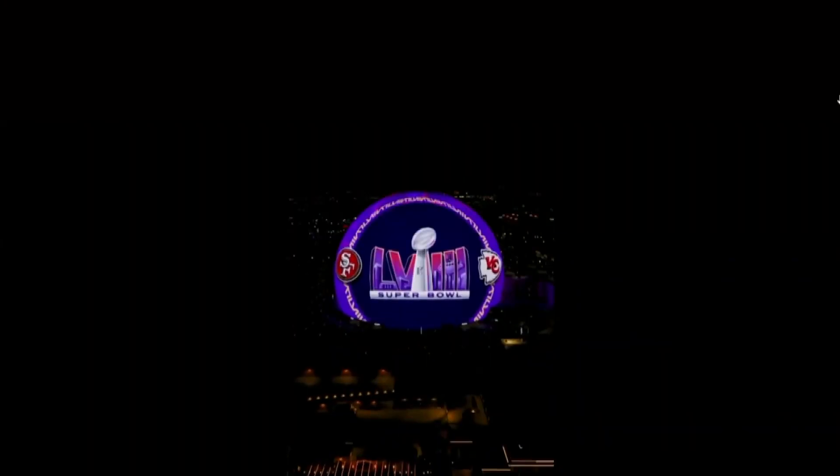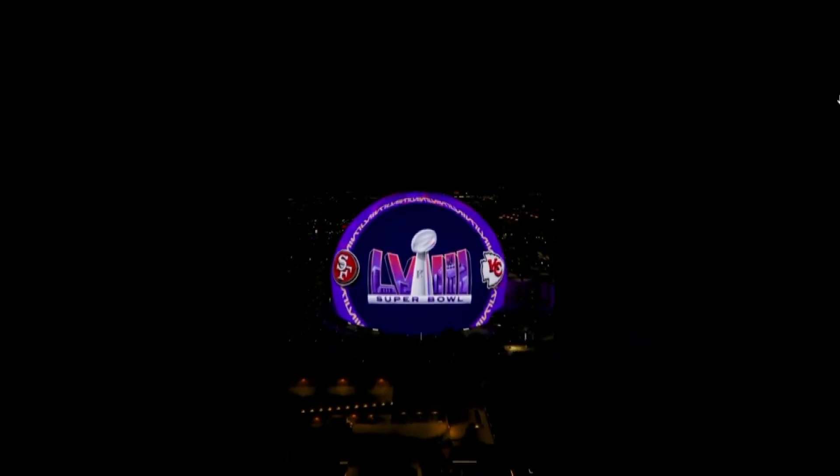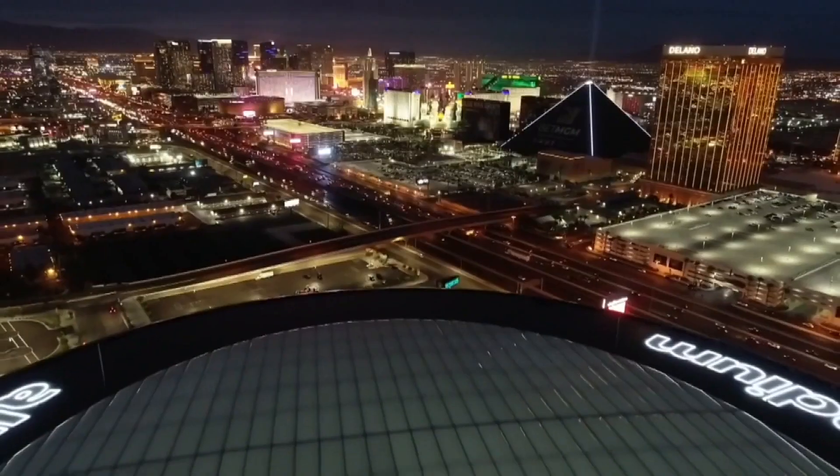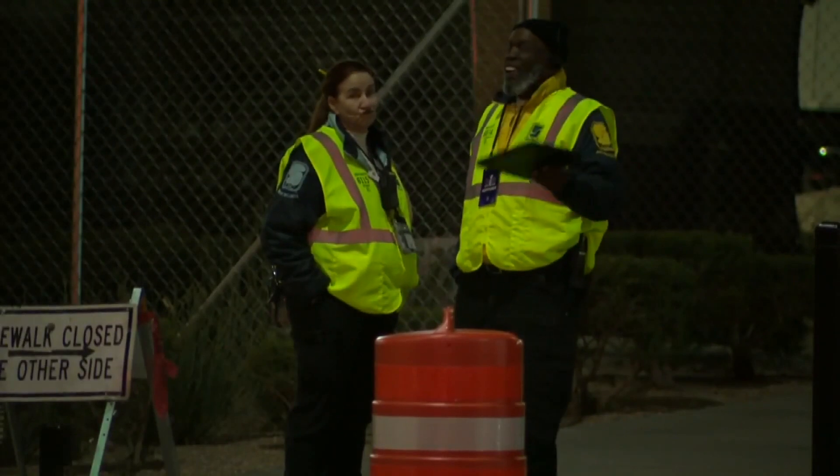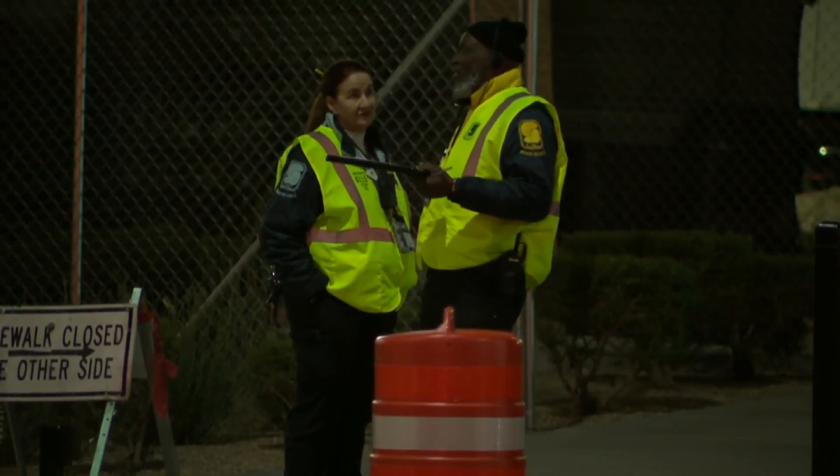At the Sphere, there's a welcoming message for the Super Bowl teams on the exosphere screen. At Allegiant, the parking lot has been transformed into a tent town, with security stations around the stadium around the clock.